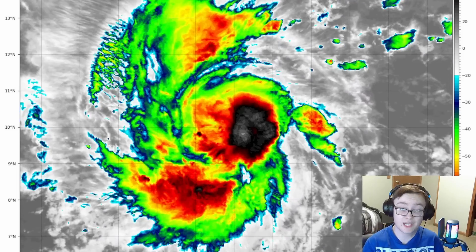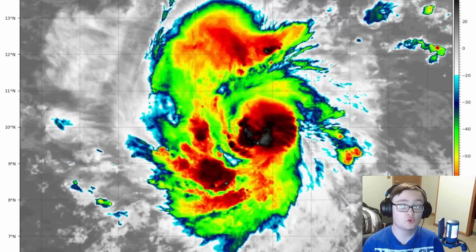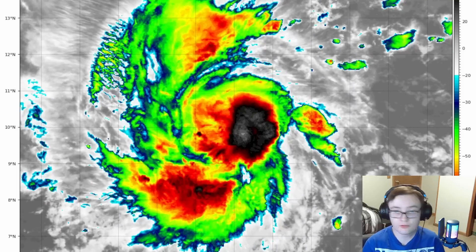It may look very disorganized now, but don't let that deceive you. It is going to rapidly organize. That's what all of our models are showing. Our hurricane models are now in agreement.